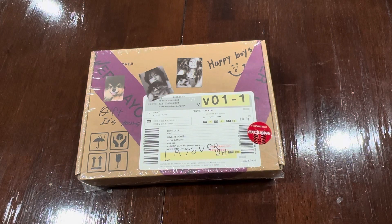Hello everyone, welcome to my unboxing. Today I am unboxing V's debut album, Layover, and that's Kim Taehyung of BTS.